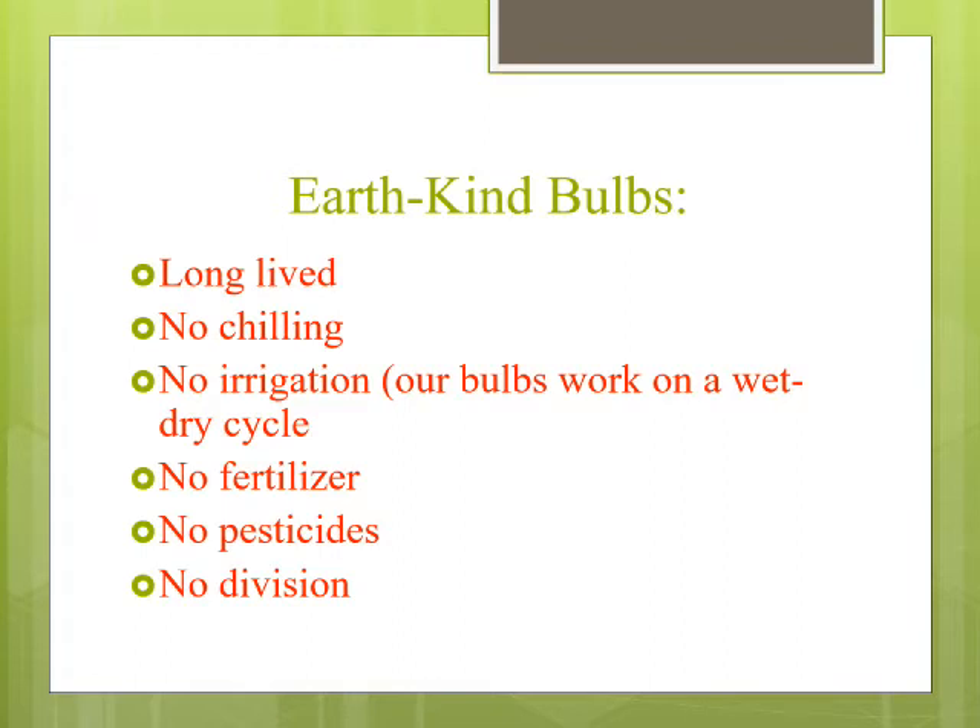Earthkind bulbs are those bulbs that are long-lived perennials. They don't require chilling — you don't have to put them in the refrigerator for three months to trick them into growing here. They don't need irrigation. The bulbs that work best in Texas and the South work on a wet-dry cycle and need to get bone dry during the summertime. They don't require fertilizer — if you add fertilizer to the most proven performers, you'll end up just fertilizing the weeds and the grass. No bone meal, no phosphorus, no special bulb fertilizers, no pesticides, no insecticides, no fungicides, no miticides.